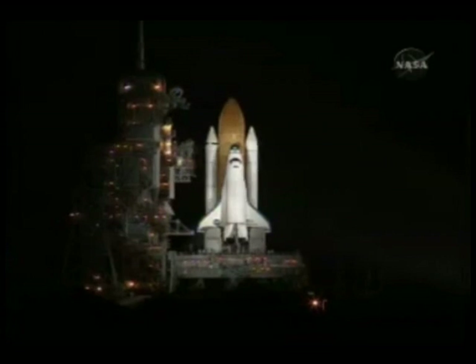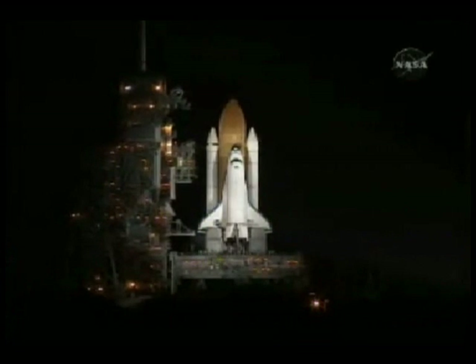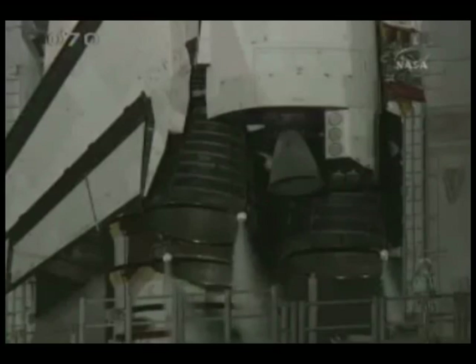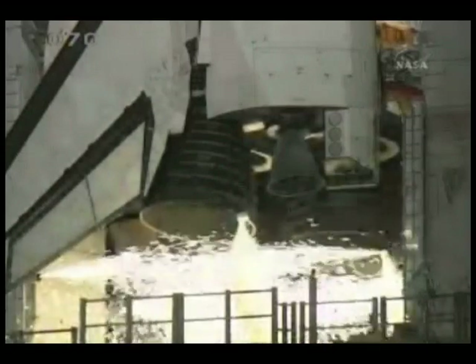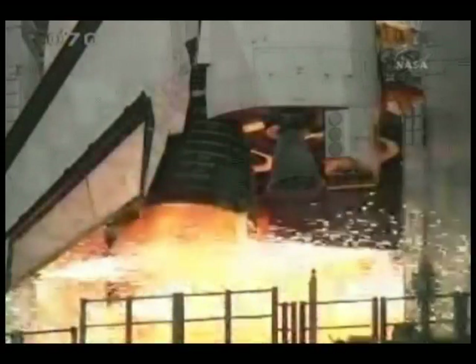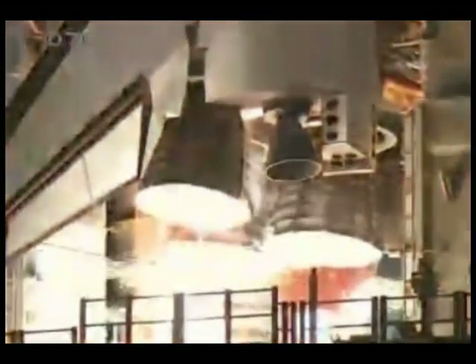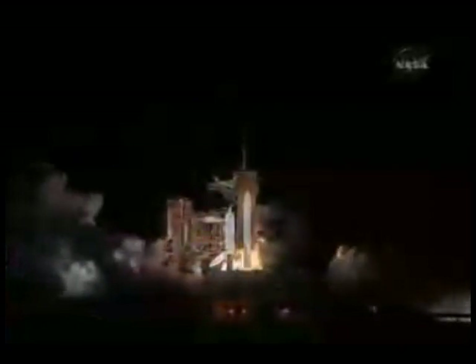20... 16... 10. CLS is go for main engine start. 7, 6, 5, 4, 3, 2, 1. Booster ignition.